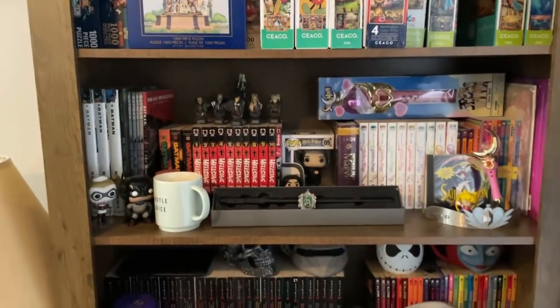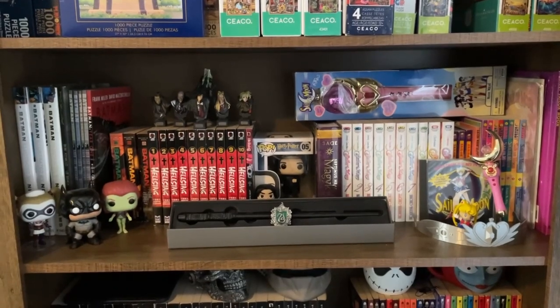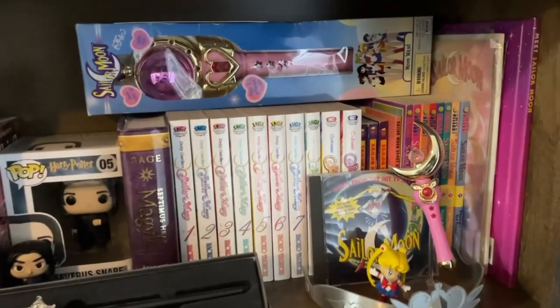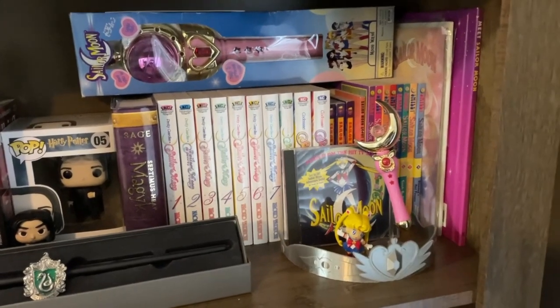The rest of my shelf is basically — well, that's my coffee. As you can tell, I collect quite a few things. A lot of these items here are things I've had since I was a child, mainly my Sailor Moon collection here. I'm a huge Sailor Moon fan and I have been since I was a child. So that's my little collection.